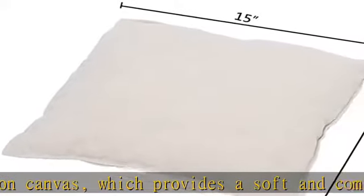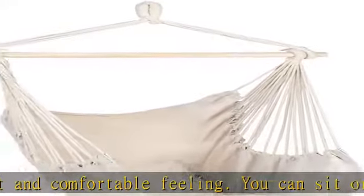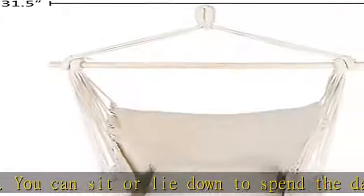It brings great softness, durability, and comfort, with strong strength for supporting your weight. It comes with two soft pillows for daily convenience.